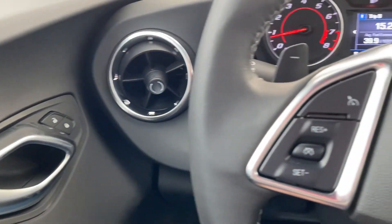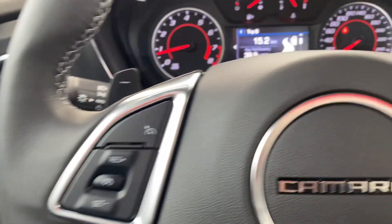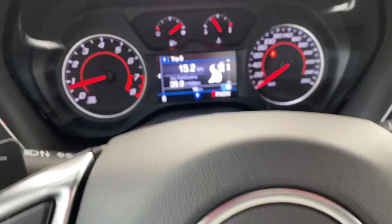Some features we want to show you: on the left of the steering wheel are the cruise controls, on the right we have the hands-free touch controls, as well as the dash controls leading down into the dash.